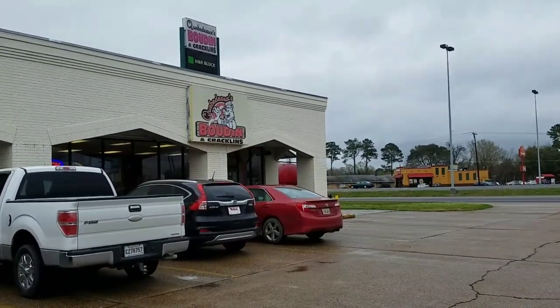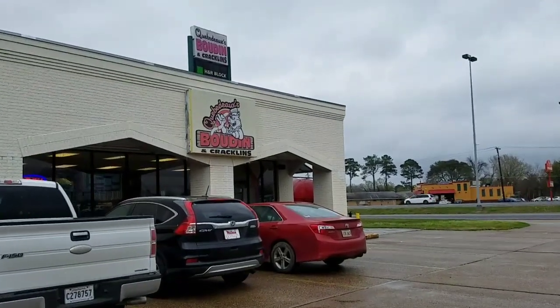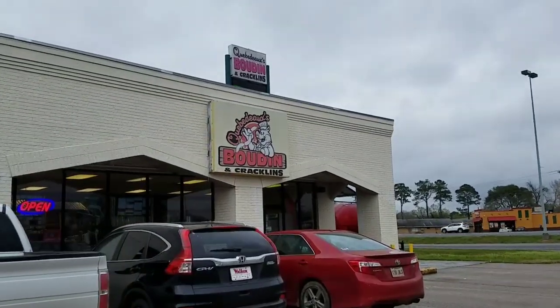This place here looks like my kind of place — Boudin and Cracklin. Let's see what they got in here. We're here at the Boudin shop in Alexandria, Louisiana. I just love these kind of food trips where I eat a little bit of whatever I come across — whatever's being made in that state or area.